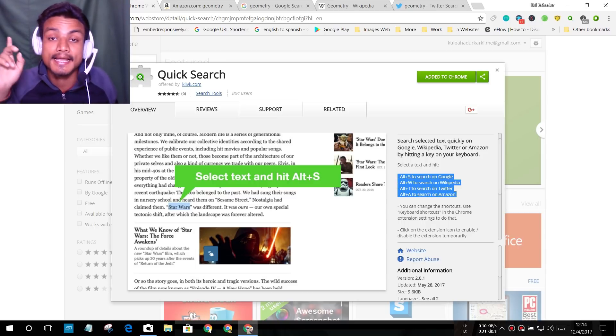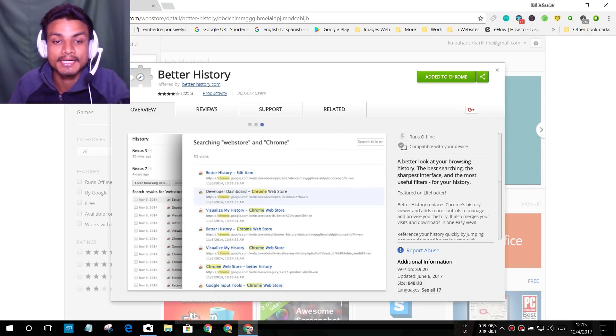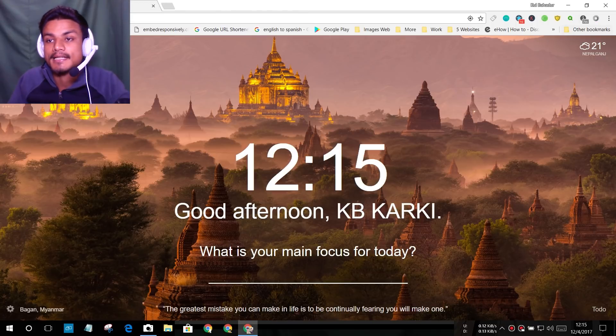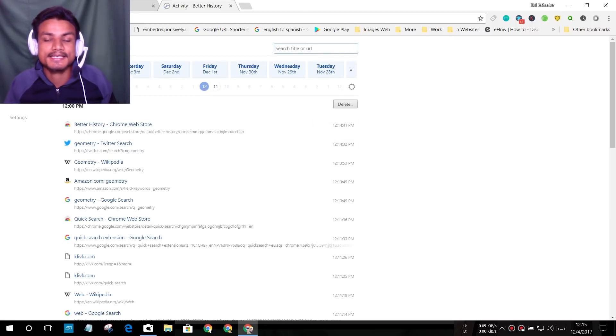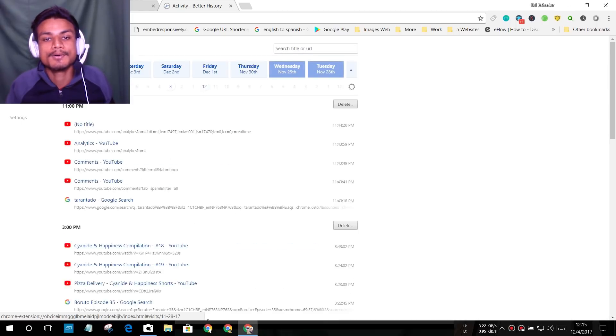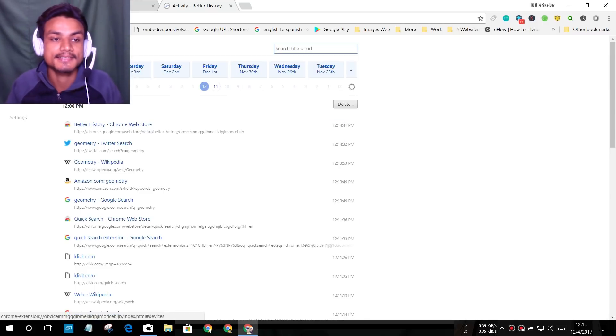The next extension is Better History. Using this extension you can browse your history in a better way. After installing it, you'll see the icon for browse history. Click on it and you can see all of your history — everything you've browsed. You can view history by day: today, yesterday, Saturday, Friday, and so on. It's an easy way to browse your history.